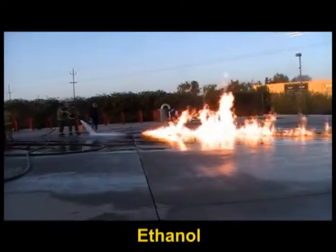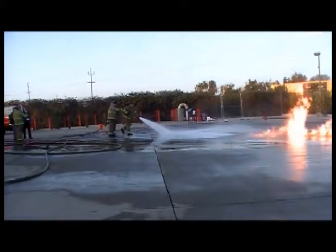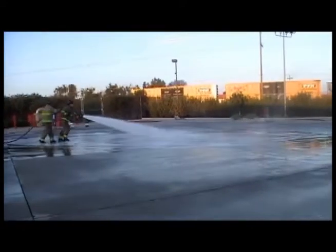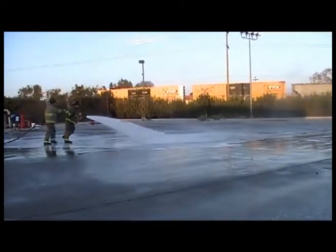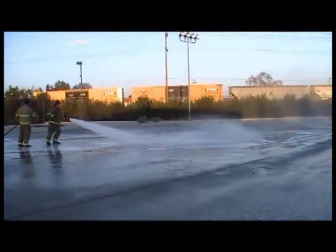In this first demonstration, firefighters are extinguishing pure ethanol with a 3% solution of F-500 Encapsulator Agent. Since ethanol is a Class B polar solvent, you would need the more expensive AFFF to form a blanket to smother the fire.